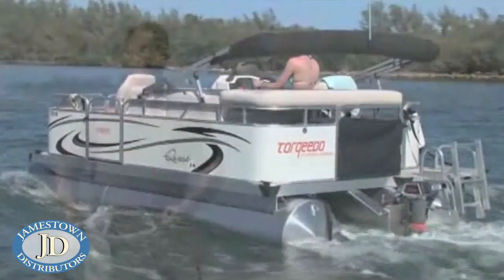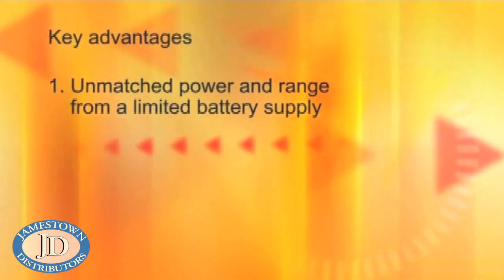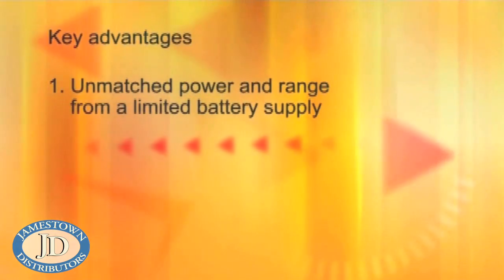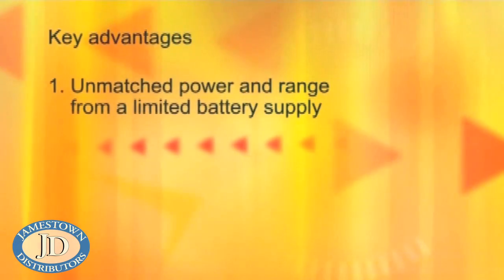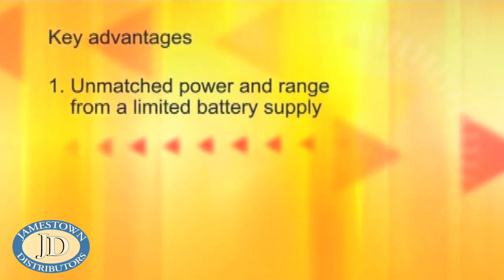There are three key advantages that make the Cruise motor truly unique. First, you get more power and range out of any given battery supply than any other outboard on the market. Our motors simply have higher efficiency.